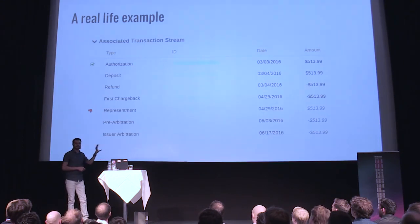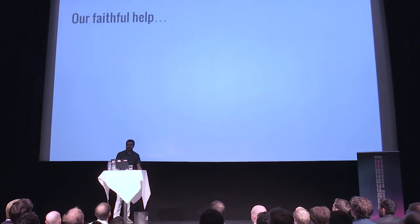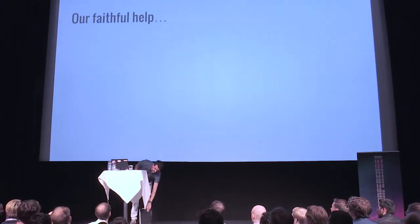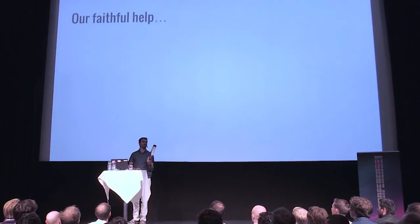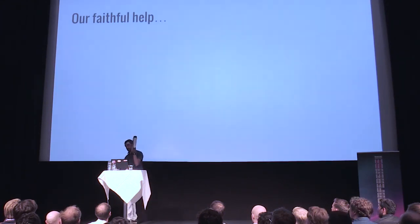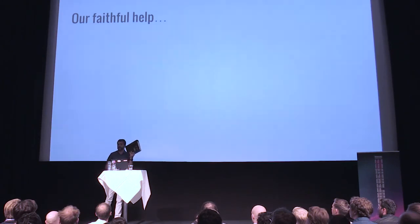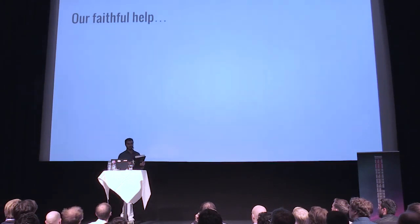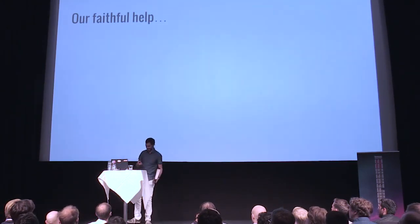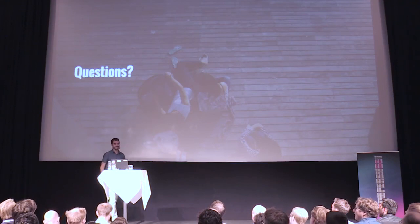We end up relying on our faithful help: the Book of Doom. This has all the specifications we have to integrate with. As you can see, it's a bit thick. The reason it's in paper is because it's easier to do annotations of all the stuff that is not in the spec and keep it in one place. So every time there's a problem, we can go to our faithful help. And with this, I've finished my presentation. Do you have any questions?